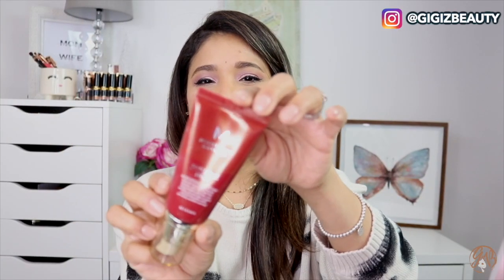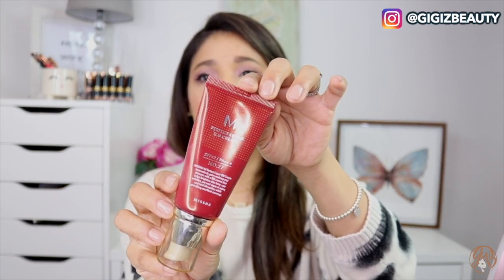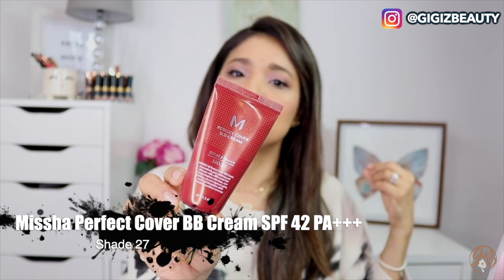So this is the Missha Essence Sun Milk SPF 50 and you can buy it from Amazon and YesStyle. I've been obsessed with K-beauty products — I've been doing my research and testing before sharing, and this one is a winner 100%.